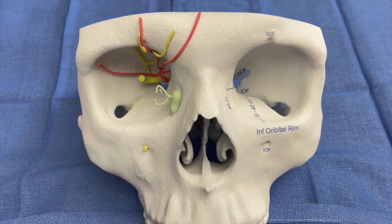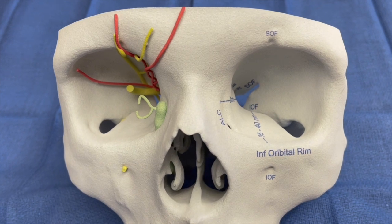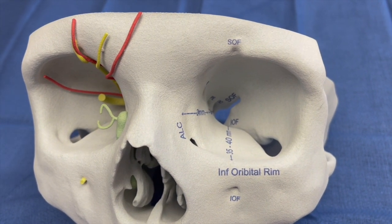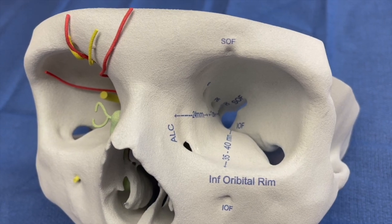During orbital surgery, there is risk of injury to the optic nerve and other vital structures that are important for vision. Having the tools of 3D printing, intraoperative navigation, and intraoperative CT scan help us in minimizing those risks.